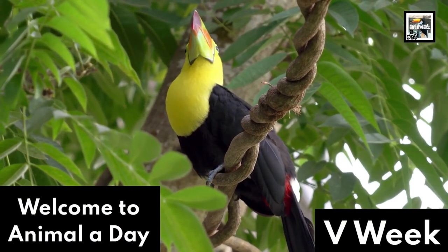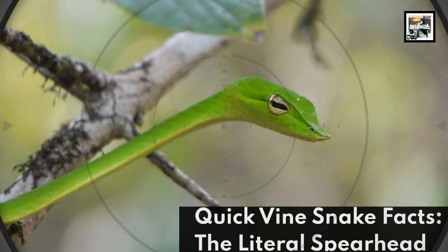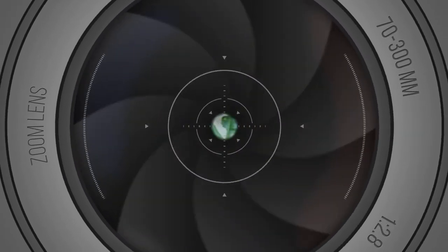Welcome to Animaladay V-Week. 10 Vinesnake Facts – The Literal Spearhead.